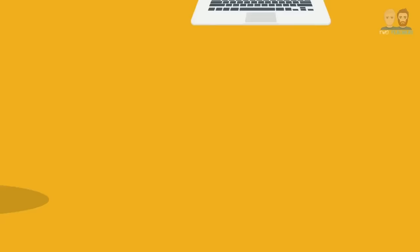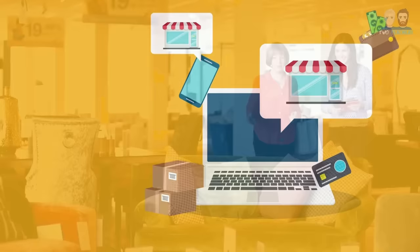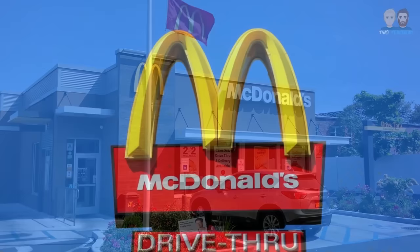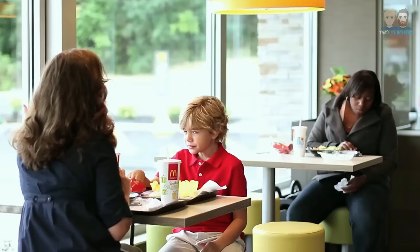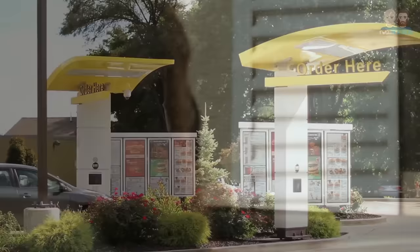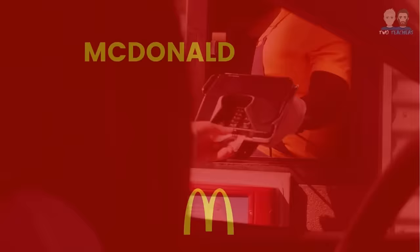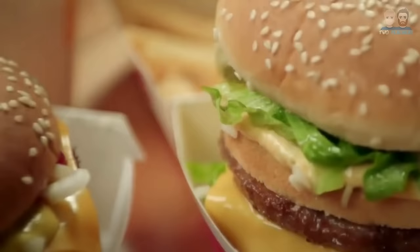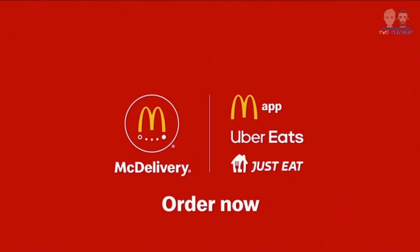In today's business world, it's very important to provide customers with the opportunity to purchase products and services in a variety of places convenient to them, such as having both physical retail stores and a website. As of 2020, McDonald's had over 39,000 restaurants around the world, meaning customers are never too far away from a McDonald's. Traditionally, McDonald's could only be purchased in store or by utilising their drive-thru, but this has all changed as McDonald's have introduced a mobile application known as My McDonald's, which allows customers to order online, and a delivery service known as McDelivery, which allows customers to have food delivered directly to them through third-party services such as Uber Eats and JustEat.